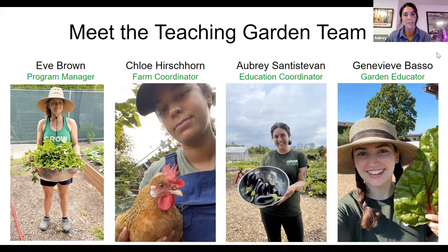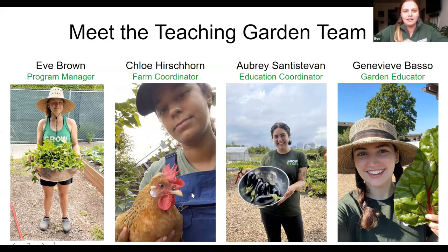My name is Aubrey, and I'm the Education Coordinator at the Teaching Garden. My name is Chloe, and I'm the Farm Coordinator. My name is Eve, I'm the Program Manager — and Genevieve is not with us today, but you can meet her Saturdays 12 to 4. And I'm Laura — I'm not from the Teaching Garden, but I'm on the Education Team. I work with the School Gardens Program.